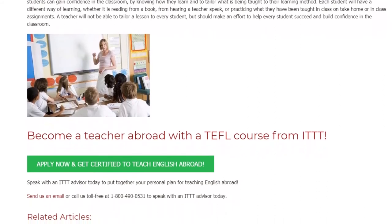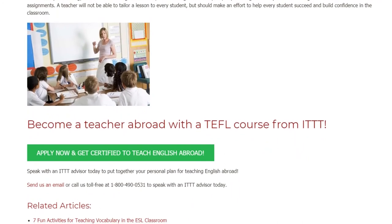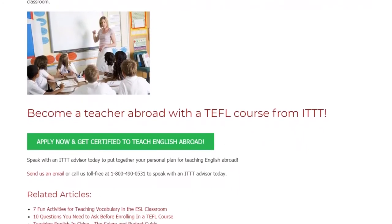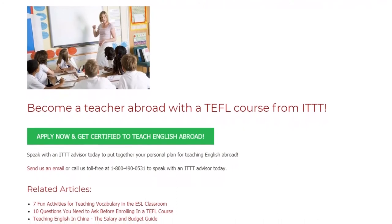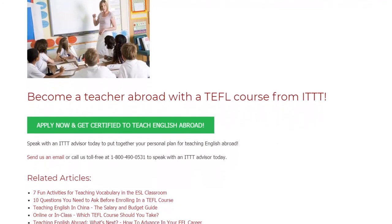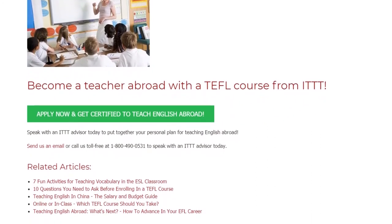Become a teacher abroad with a TEFL course from ITTT. Speak with an ITTT advisor today to put together your personal plan for teaching English abroad. Send us an email or call us toll free at 1-800-490-0531 to speak with an ITTT advisor today.